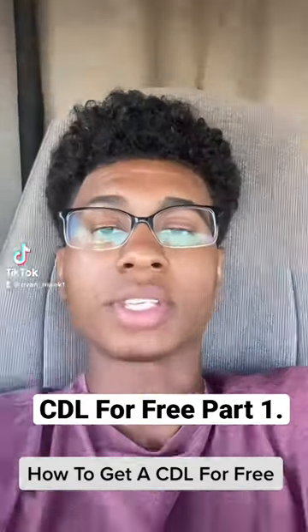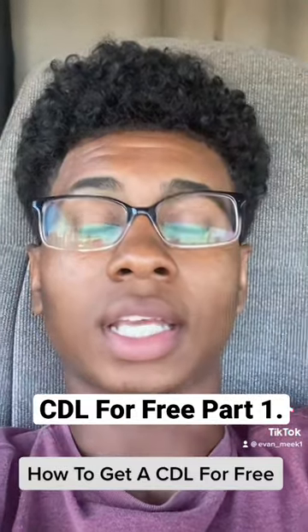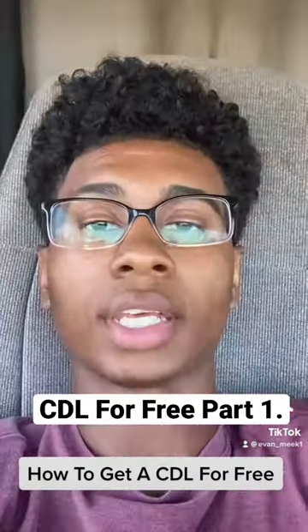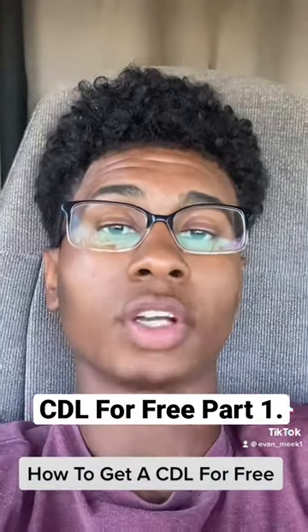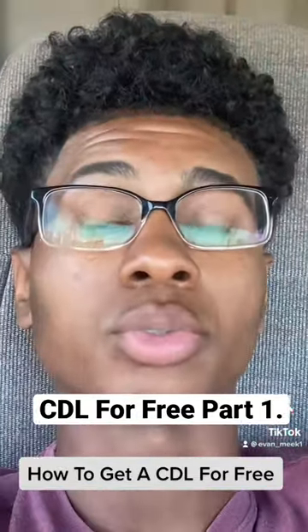So this is how to get your CDL for free. Just like your regular driver's license in high school, you had to pass a written test in order to get your permit, in order to learn how to drive, get on the road behind the wheel, and actually drive and pass a test to get your actual driver's license.